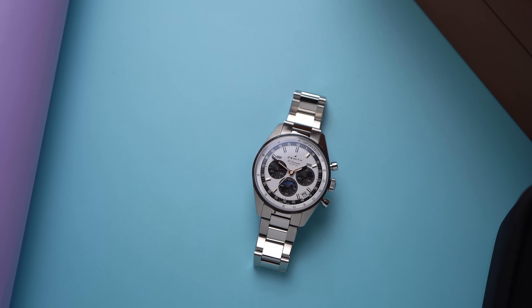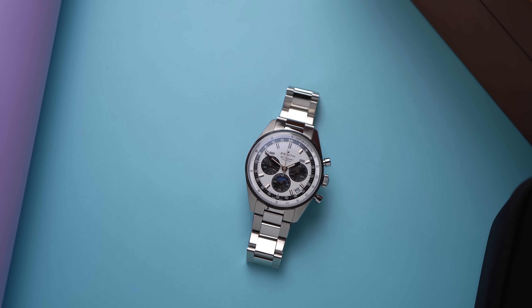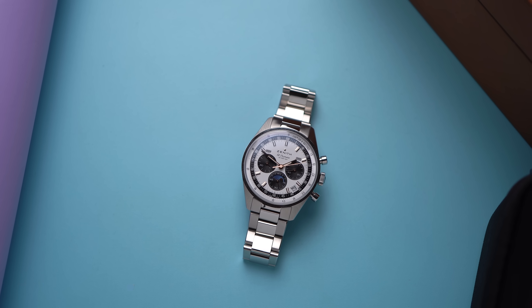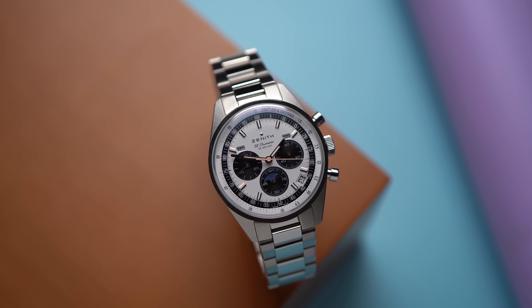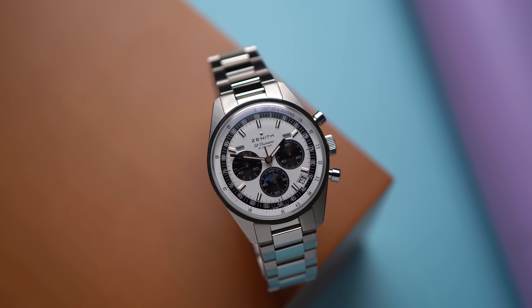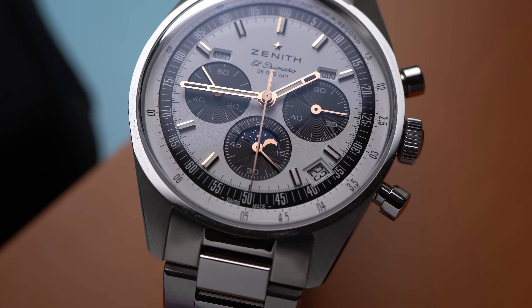This is the white dial triple-calendar on a bracelet. It's called a triple-calendar because it displays the day of the week, the month, and the date. There's also a moon phase complication inside the six o'clock sub-dial. A moon phase is not technically part of a triple-calendar complication — day, date, and month are your three calendars. The moon is bonus, just like it is in our solar system.